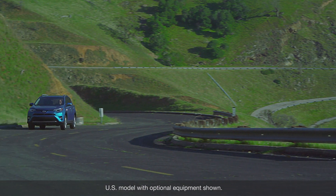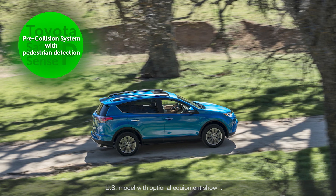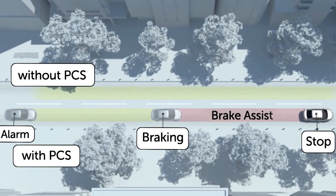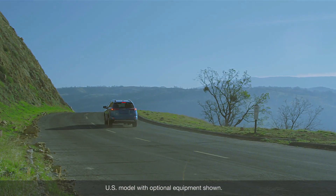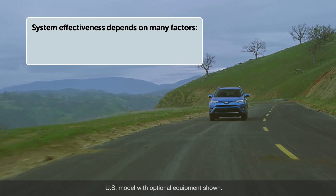Refer to your Toyota Owner's Manual for additional information on Toyota Safety Sense P, Pre-Collision System with Pedestrian Detection Function. The Pre-Collision System is designed to help reduce the crash speed and damage in certain frontal collisions only. It is not a collision avoidance system and is not a substitute for safe and attentive driving.